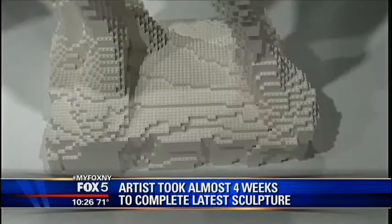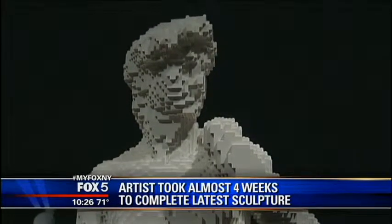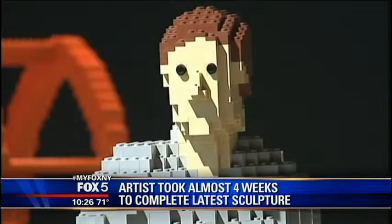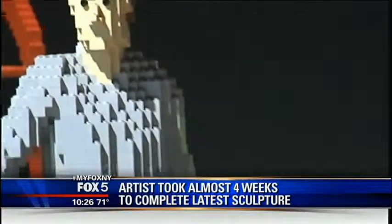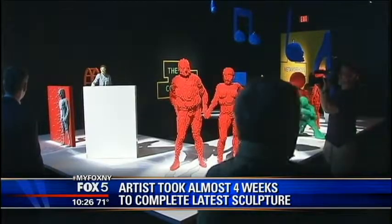Like the David — it took Nathan almost four weeks to complete this iconic sculpture, and he spent 12 hours a day gluing over 16,000 Legos together piece by piece. The exhibition opens tomorrow and will be on display until January 5, 2014. In Times Square, I'm Jill Nicolini for Fox 5 News.